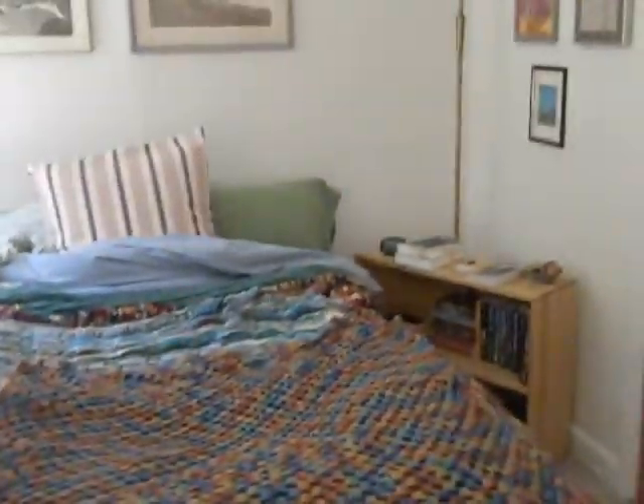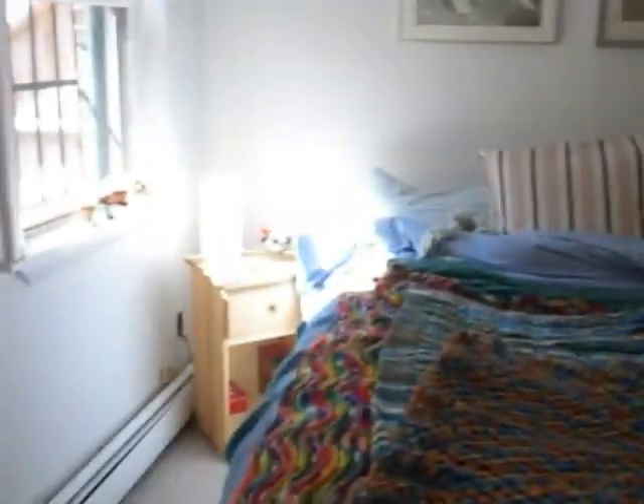Do you notice how I put everything on catty-corner? Covers more baseboards. Looks pretty cool.